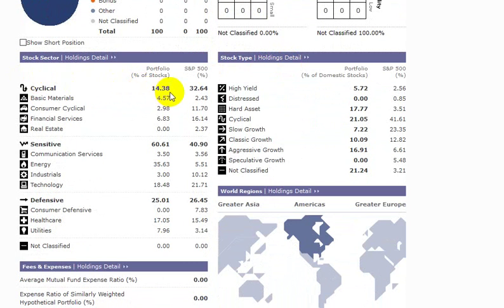Let's take a look at the sector split. It looks like the majority of our portfolio is in sensitive sectors, and we pulled all of this mostly from the cyclical sectors. We can see where the S&P 500 is 32%, 41%, 26%, but we have underweighted these cyclical sectors.